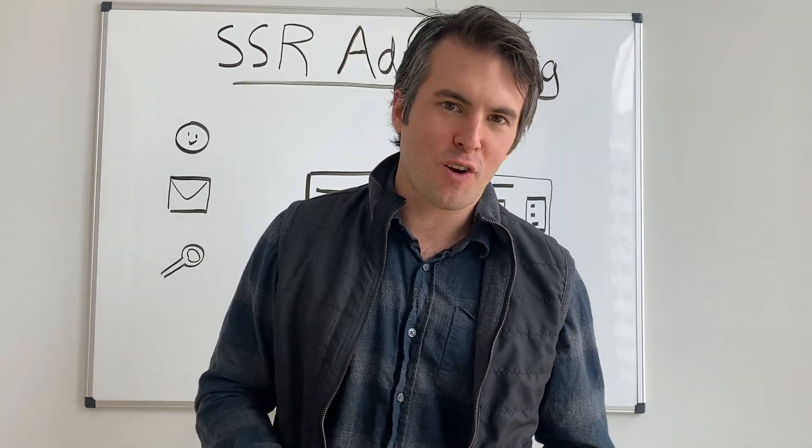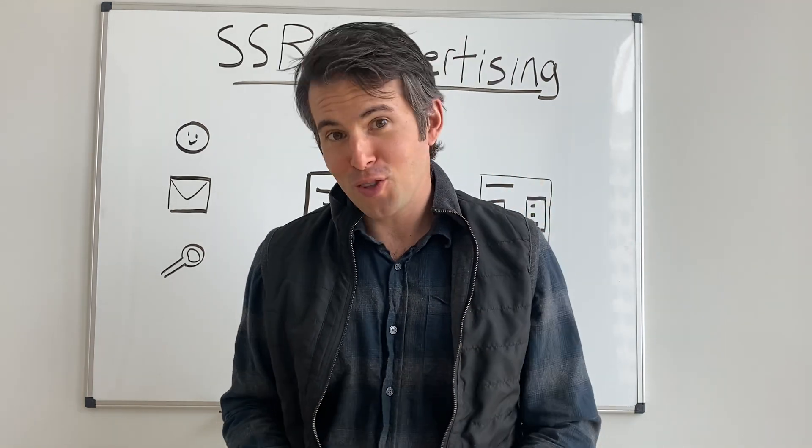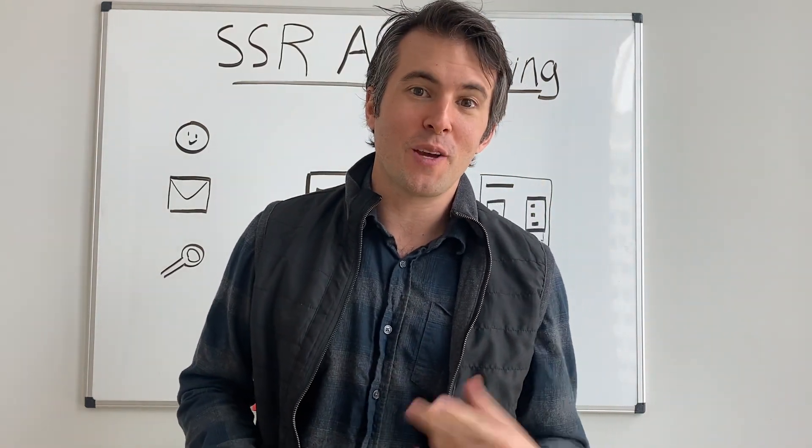Hey, my name is Phil. I'm the founder of Select Software Reviews. This video is for demand gen teams to understand what Select Software Reviews is and how we partner with demand gen teams.